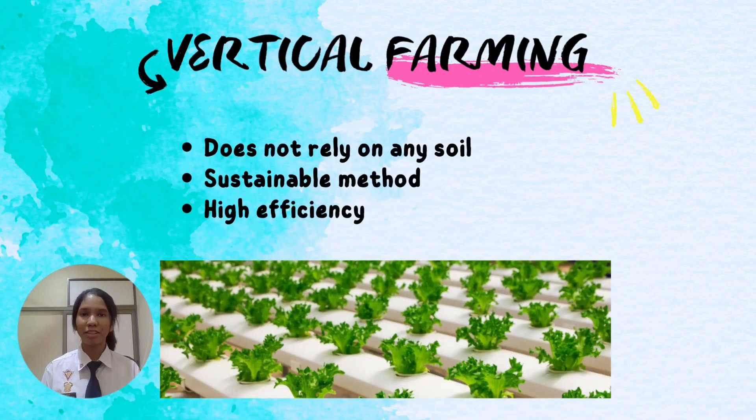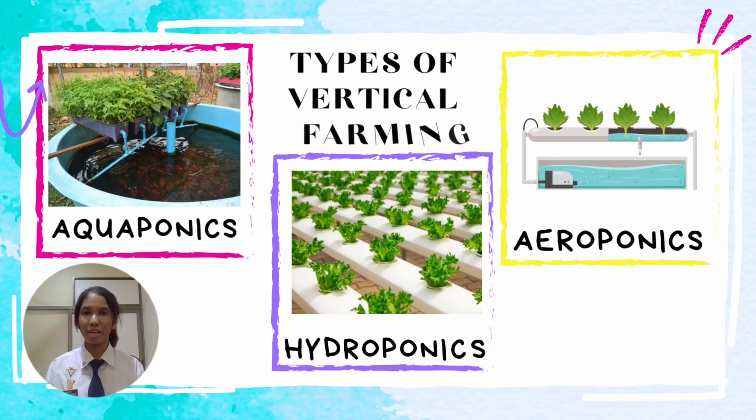Firstly, vertical farming is a farming method that doesn't rely on soil, but uses planting media such as perlite. It can be done indoors, so it doesn't rely on the weather. It is a sustainable and environmentally friendly method that produces plants with high efficiency. Types of vertical farming include aquaponics, hydroponics, and aeroponics.